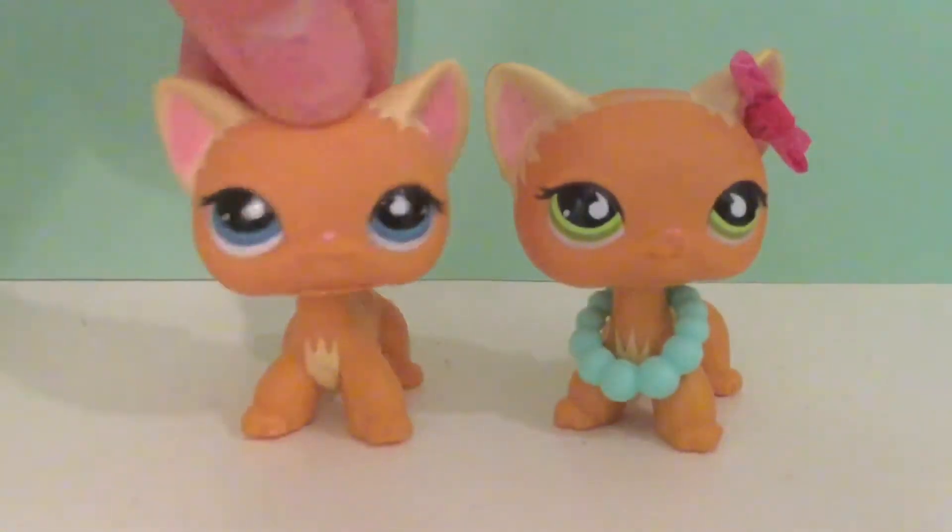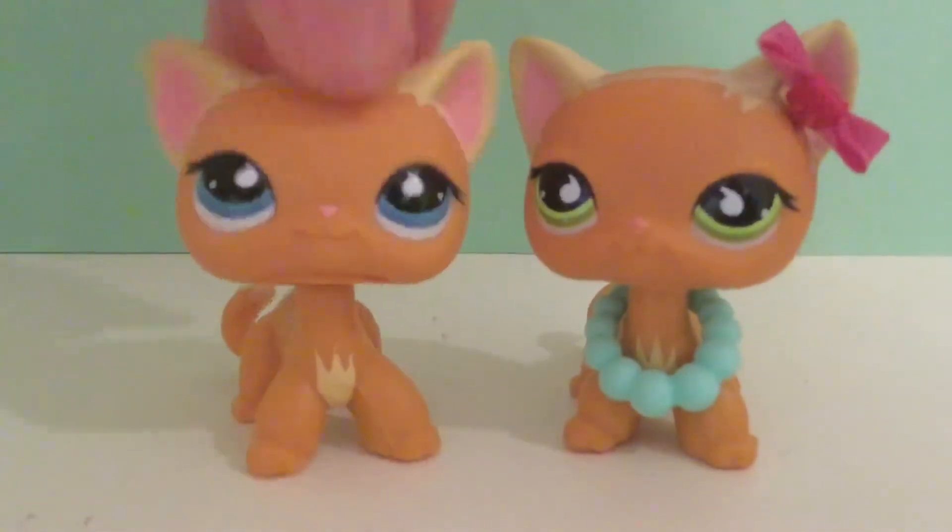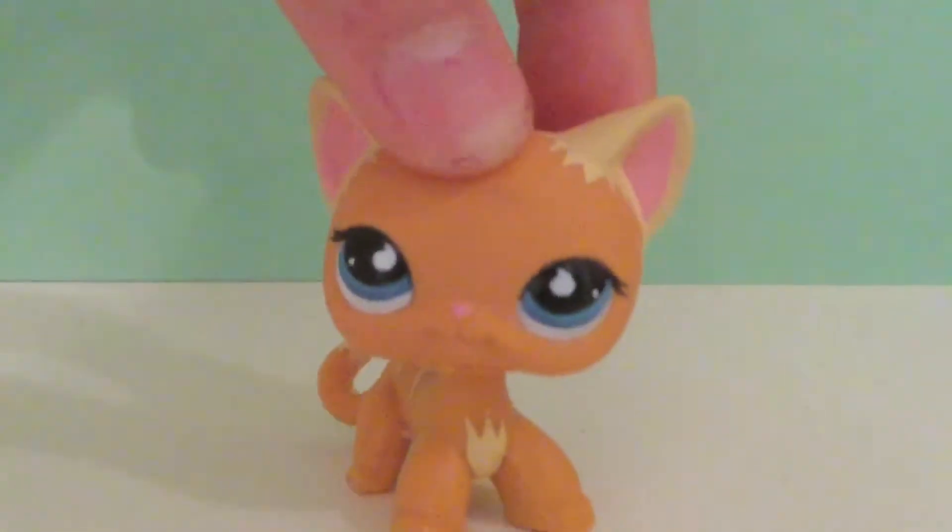Okay, in the sun right there. She's in really good condition just like all the other ones. Now I have them both and I just love it because now they can be twins. I really like the blue eyes with this one.